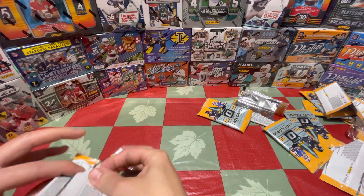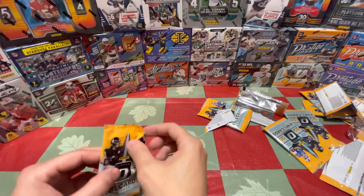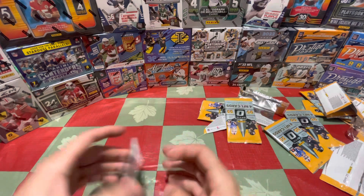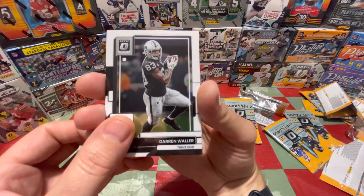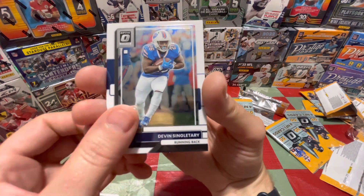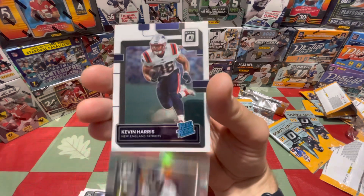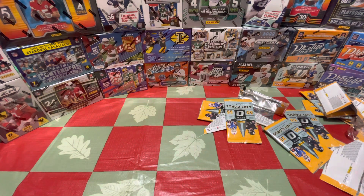Wow, these packs open very poorly. Silver here — Waller, Singletary, Surtain the Third — I always get him no matter what — and Kevin Harris as the rook. Second blaster a lot better than the first, to say the least.